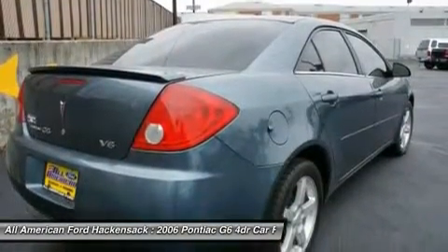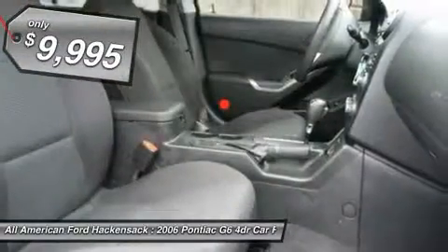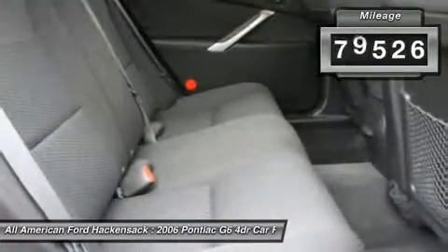Boasting an EPA-estimated 33 miles per gallon highway, the G6 is a stylish, fuel-efficient sedan that doesn't sacrifice amazing performance, and is priced below $10,000. This vehicle has less than 80,000 miles.